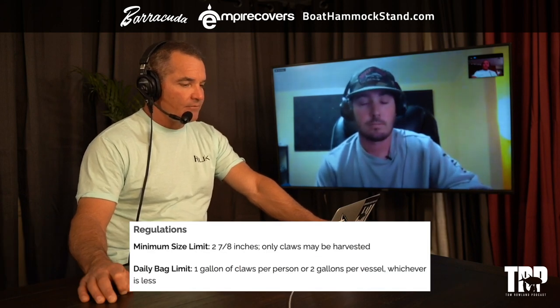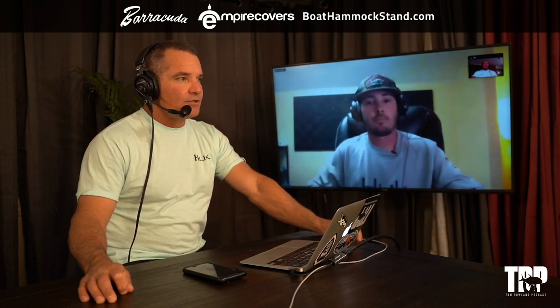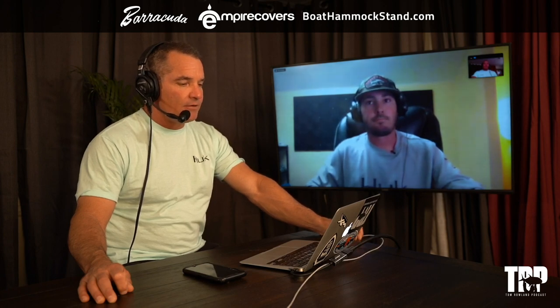For commercial, you can have as many claws as you catch. For recreational, there may be a limit measured in gallons — like a five-gallon bucket, similar to scallops — but I'm not too sure about that since I've only done commercial. We'll check the Florida Fish and Wildlife website and confirm the recreational limit before publishing.